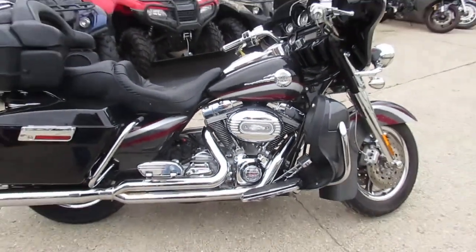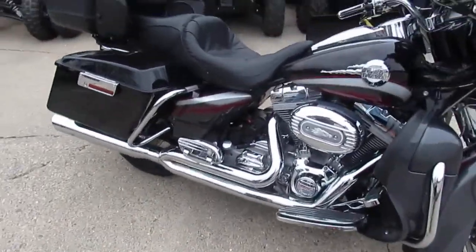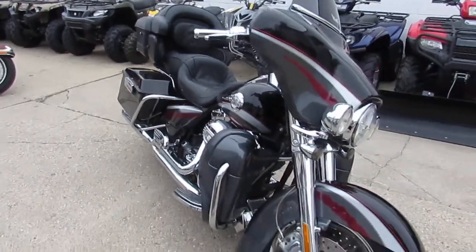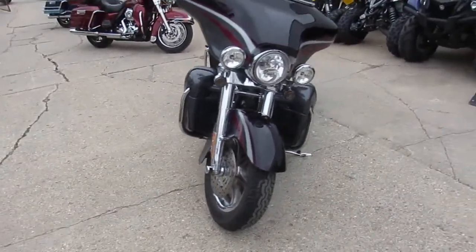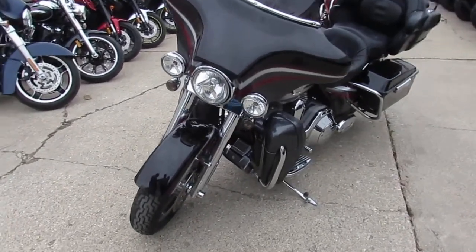The one we're doing a video on is a 2006 Harley Davidson Screaming Eagle Electric Glide. It's got 35,880 miles. This one's got the 103 cubic inch engine, and as you guys can see in the video, this thing is loaded up with chrome. It's a good-looking bike — this thing's gonna turn heads wherever you go.